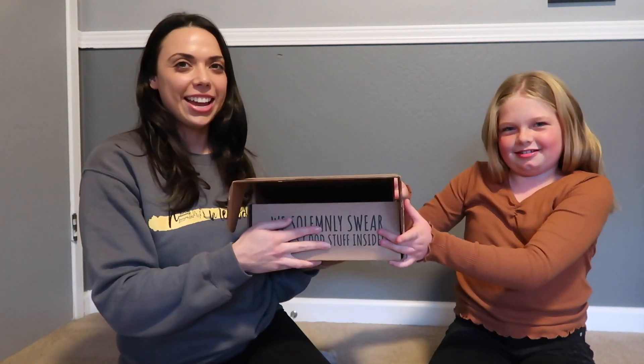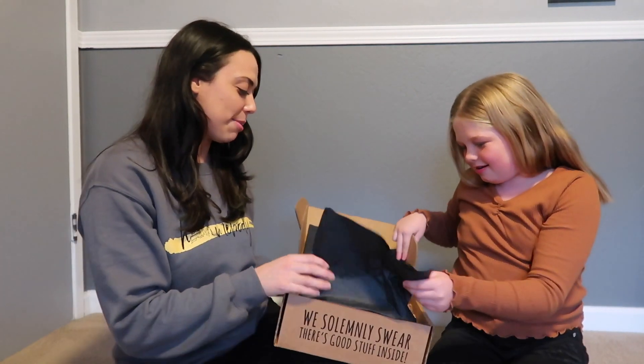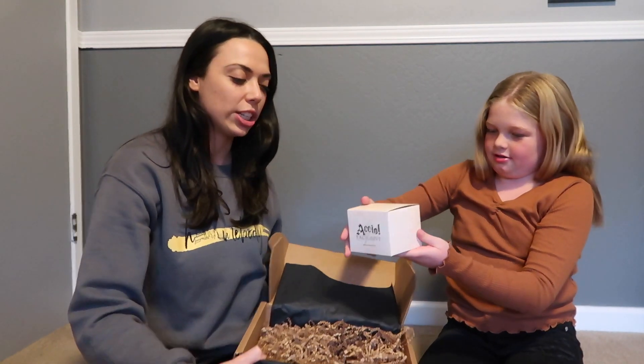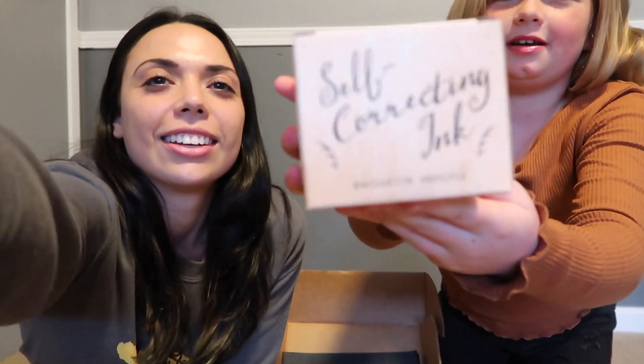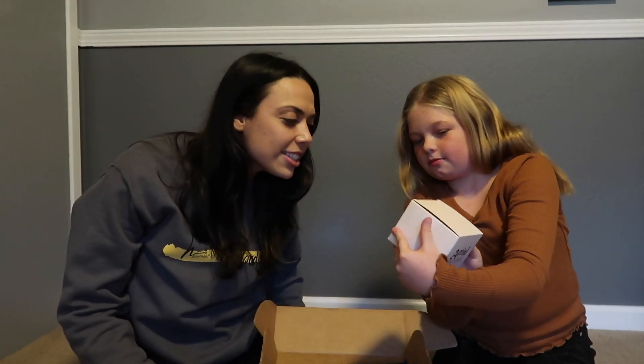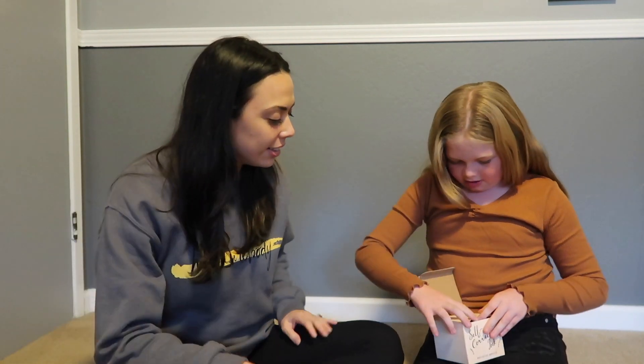I think it's black because the first item is a box. It's a box! Show the packaging — it says 'Accio exclusive,' and then the other side says 'self-correcting ink.' Oh, this might be something I need to steal. It might be ink for like writing. Oh, that looks so cute on a desk.